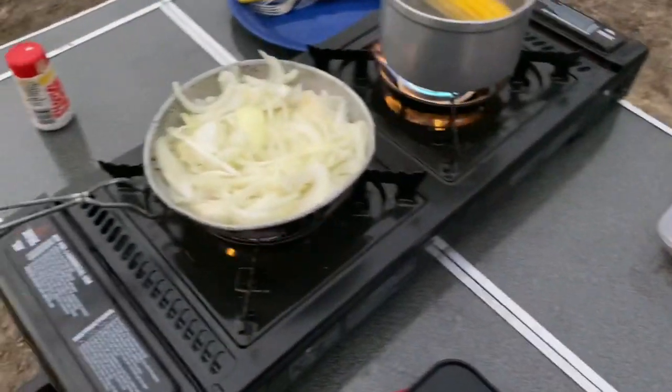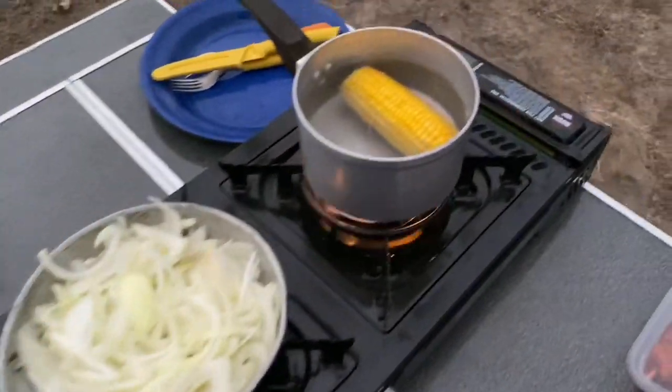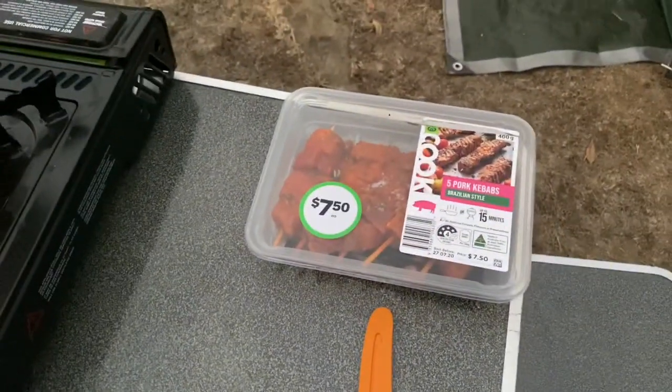Tonight's dinner: caramelized onion corn kebab.